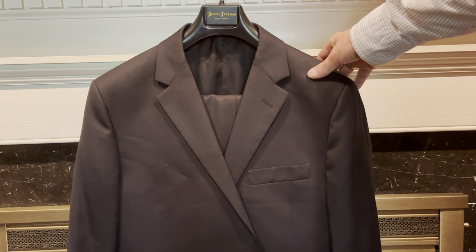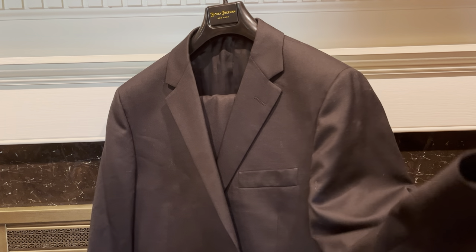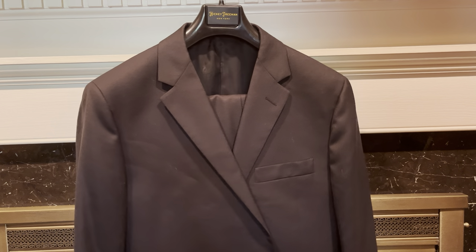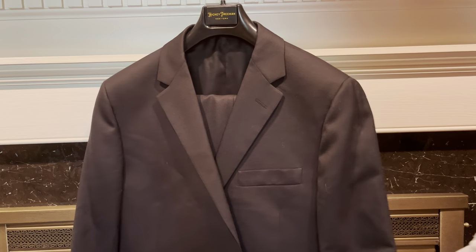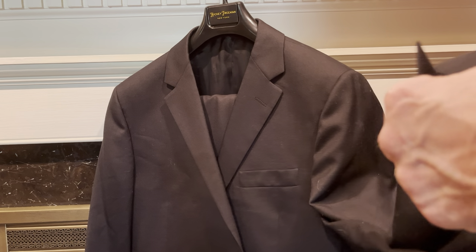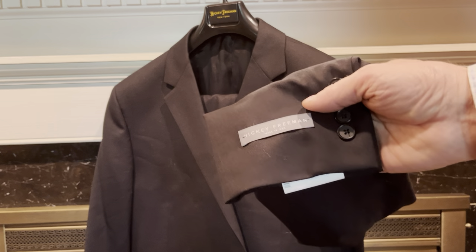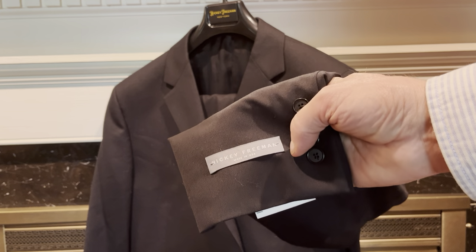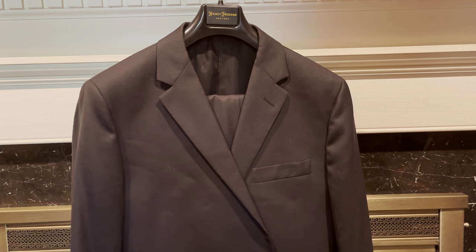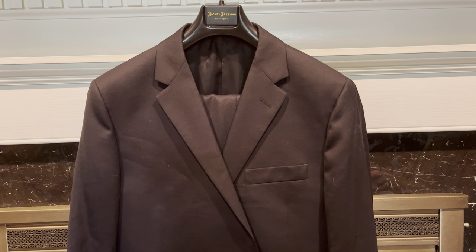So there you go — it's a Hickey Freeman suit, and the name of this model is the Milburn, M-I-L-B-U-R-N. Hickey Freeman is made in the United States. I do recommend them — they fit well and they last a long time. I've got a couple of Hickey Freeman suits that I've been wearing for many, many years, and I've had good luck with them.